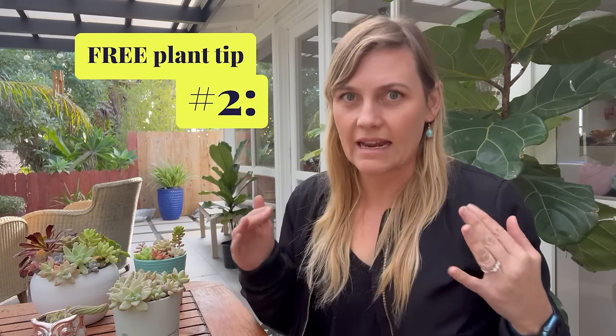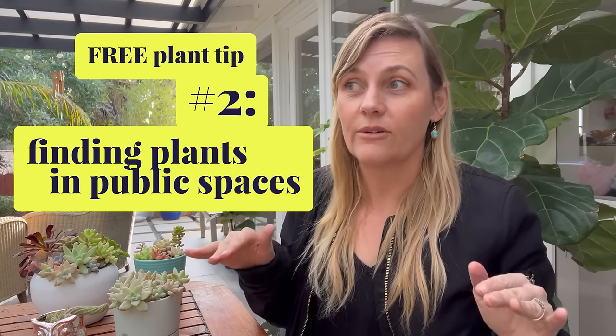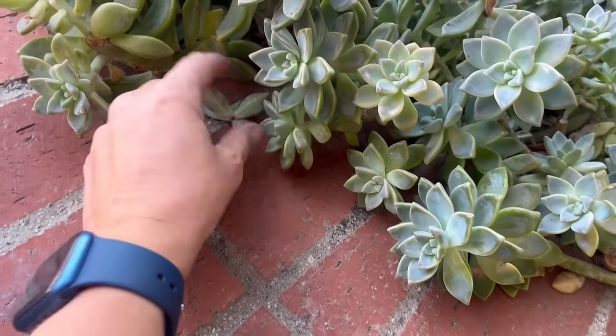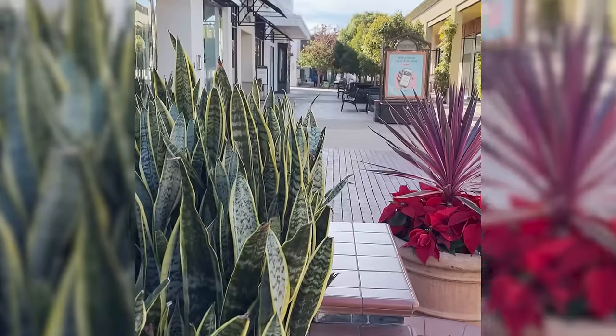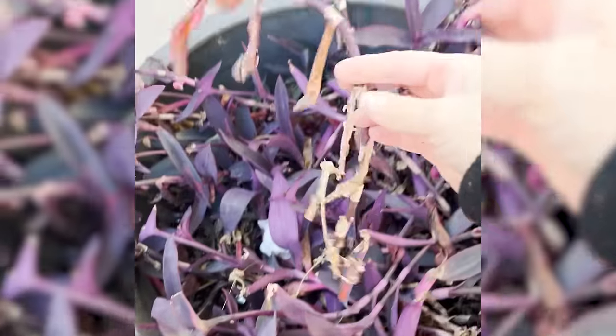Number two on my list is almost more of an attitude — looking and being aware of your surroundings to find free plants in public places. For example, there's an outdoor shopping mall near me that has a ton of ghost succulents in a seating planter. People are always sitting on these things and they drop leaves like crazy. I pick up those broken leaves, bring them home, and propagate them. This entire planter here is just from plants that came from that public planter.